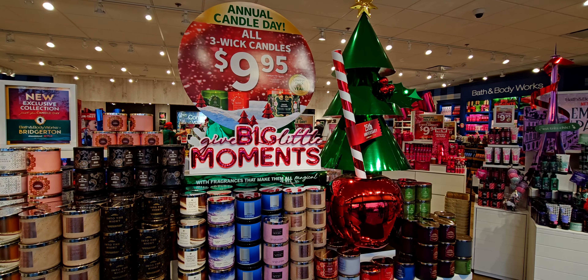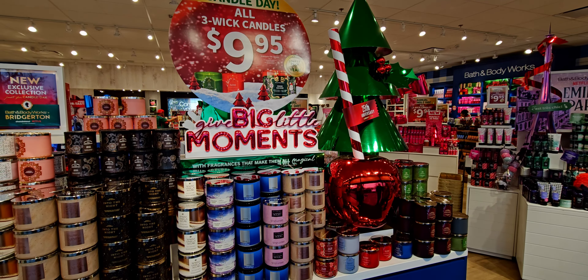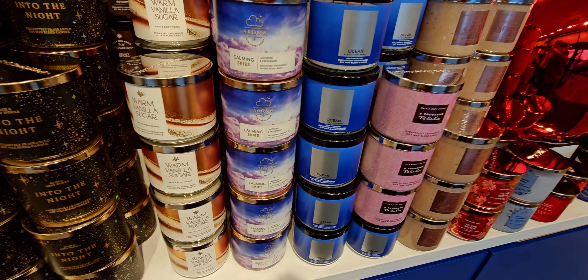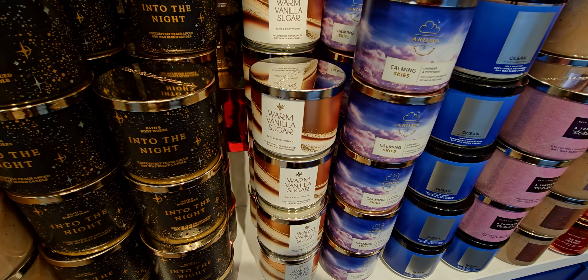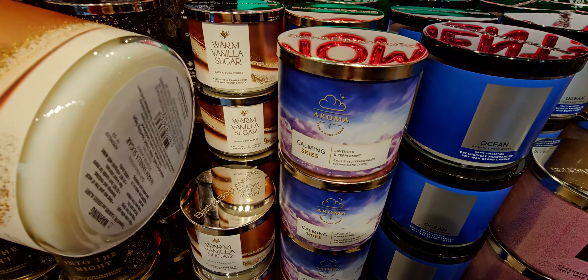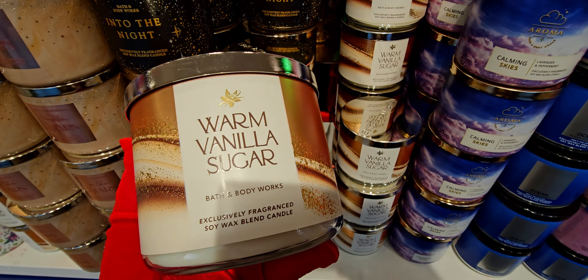Hi friends, are you ready for candle day number two? Yes I am! Welcome back to my channel, it's me Sarah Star. I so appreciate you stopping by again for my candle day number two store walkthrough. I did day number one, and here I am at Marketplace 99 in Elk Grove, California.